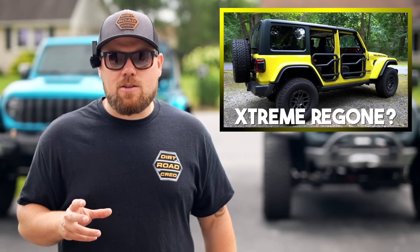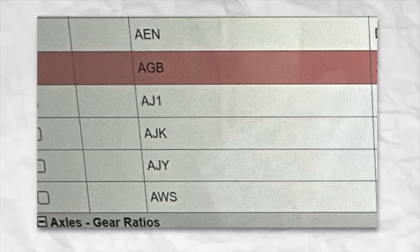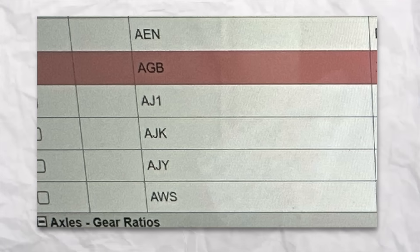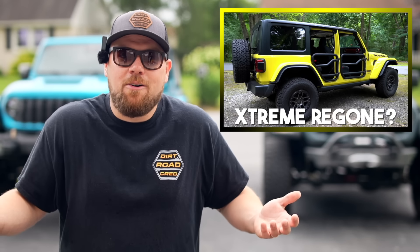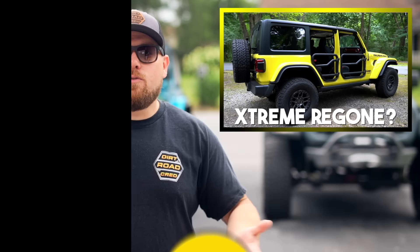I've also heard rumors of the Gladiator getting an XR package. About two years ago when I actually went to build out Gladiators on the back end, there was a three-digit alphabetical GPU code that said it was a 35-inch tire package applicable for the JT. So is that coming in the future? It never came out. Will the Gladiator actually get an Extreme Recon, and will you guys even be interested at that point? It would probably be another five or six grand for that package.